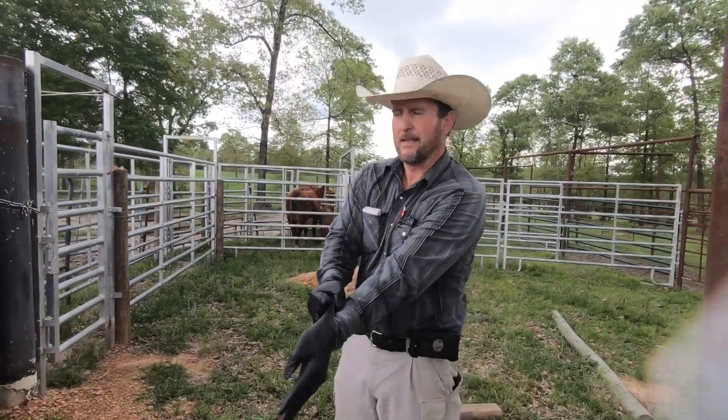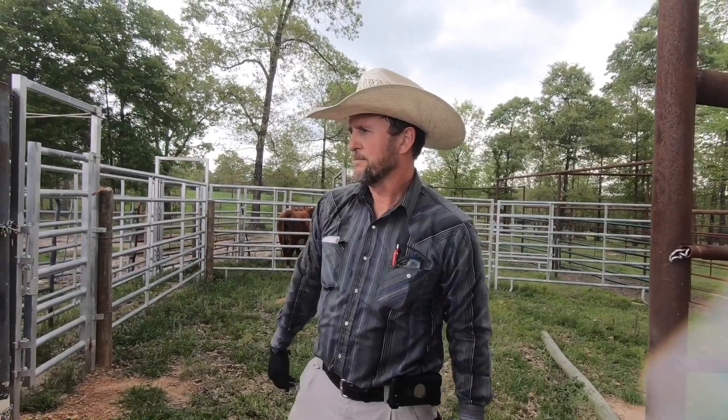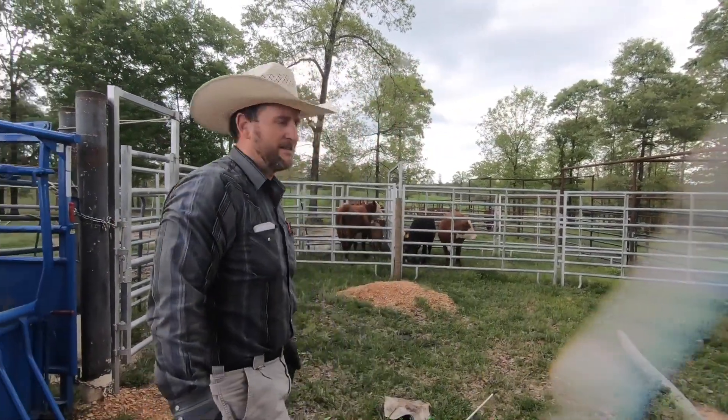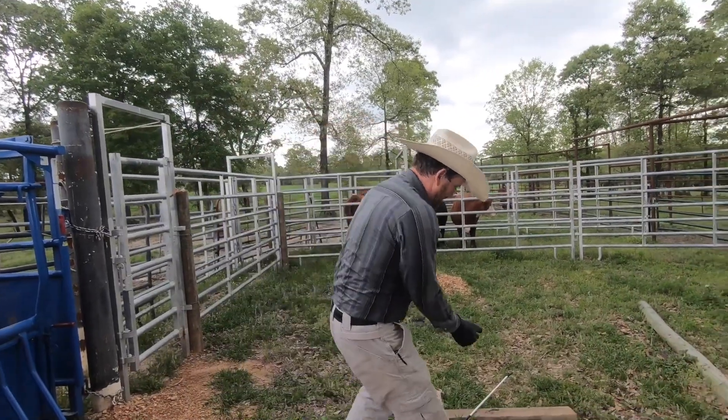All right, so we've got six — well, five heifers and one cow. We're going to put CIDRs in and get ready to AI next week. A few extras in there, we're going to let them out in a minute.